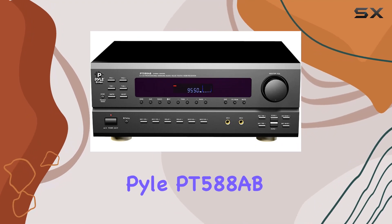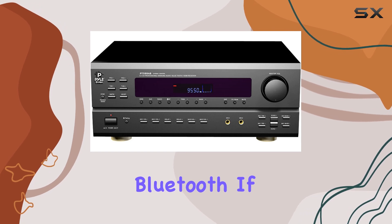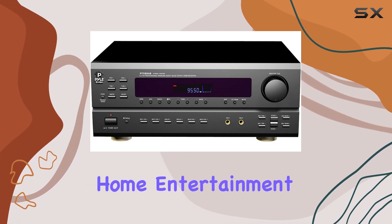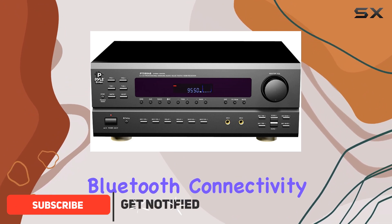Welcome to our review of the Pile PT-588AB 5.1 channel home theater receiver with Bluetooth. If you're looking to take your home entertainment to the next level, you're in for a treat, with powerful features like Bluetooth connectivity.